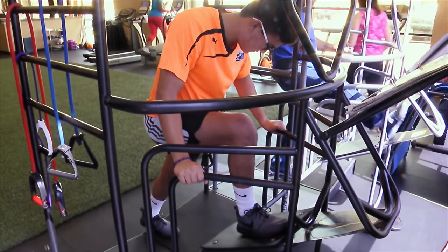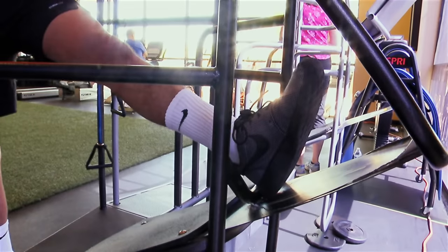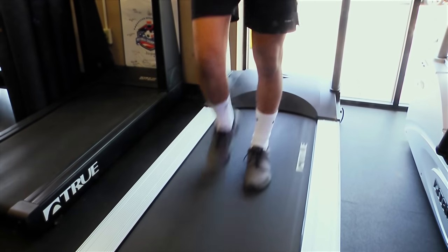Every three to four weeks I get a new workout and those are my favorite days because that's like a checkpoint of progression.